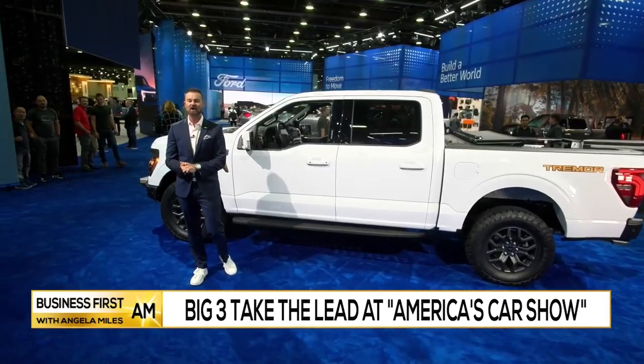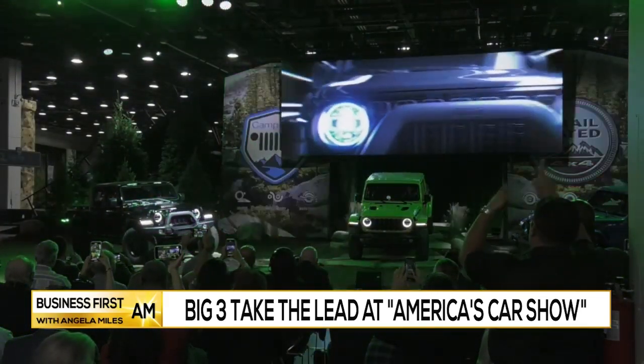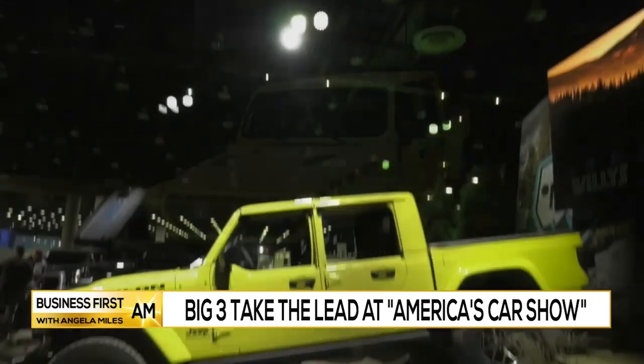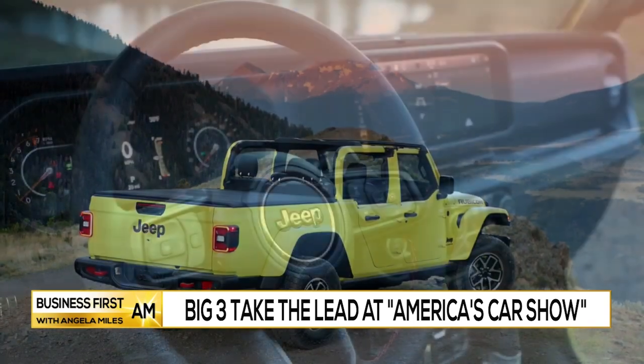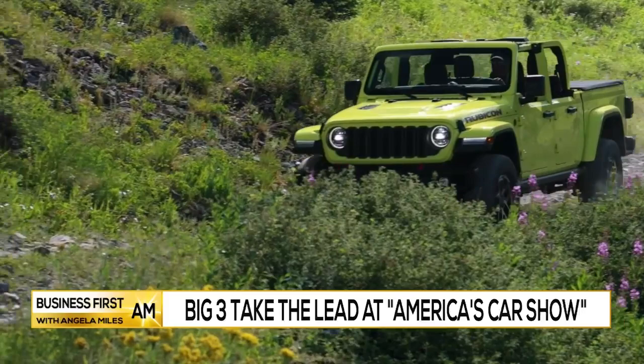Jeep is taking the covers off the new Gladiator that has been updated. Check this out — a new front grille on the Gladiator. Also, if you look at it from a side design standpoint, it gets a boxier look. And the front window will fold down as well. Functionality and off-road adventure with the Jeep Gladiator.